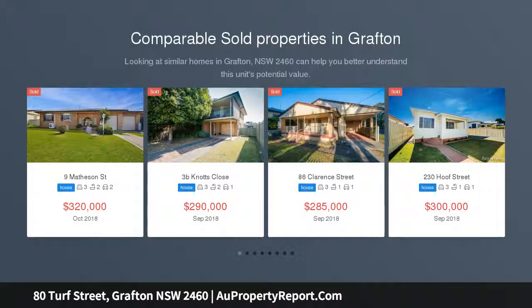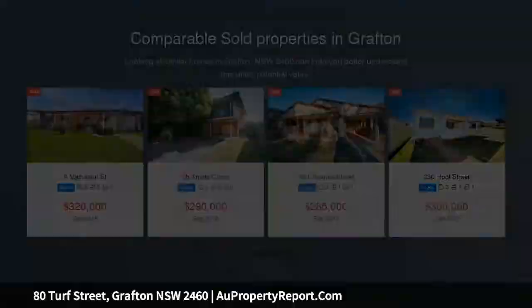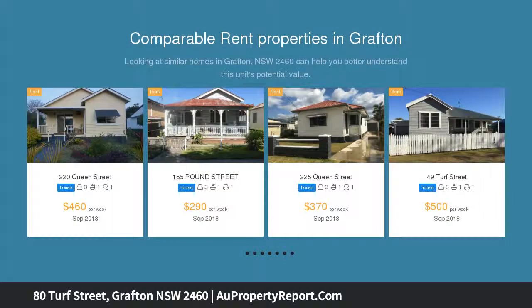This neat and tidy low set home is situated across from the stables at Grafton Racecourse, and just a short stroll to beautiful parks, public pool, schools and a hotel. The home is ready for you or your tenants to move straight into.